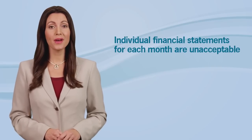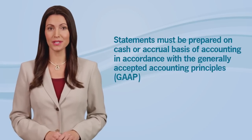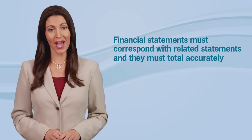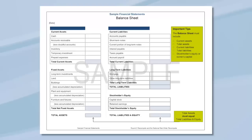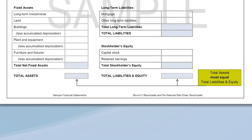Individual financial statements for each month are unacceptable. The statements must be prepared on the cash or accrual basis of accounting in accordance with the generally accepted accounting principles, or GAAP. Also, each financial statement must correspond with related statements and they must total accurately. What do you mean when you say the statements must correspond? For example, the ending cash on the statement of cash flows must equal the ending cash on the balance sheet. And for totaling accurately, the total assets on the balance sheet must equal the sum of total liabilities plus owner's equity.